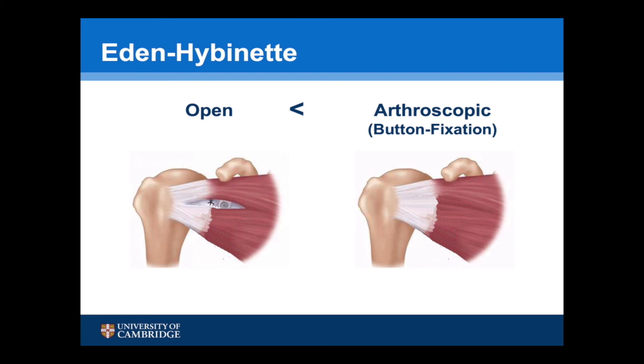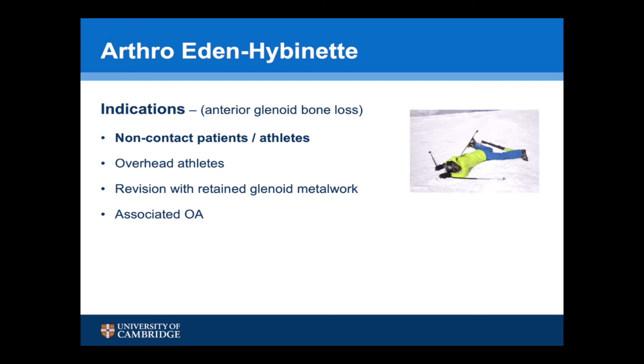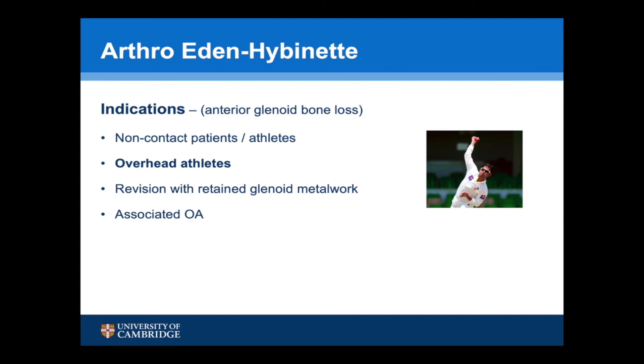An arthroscopic Eden Hybinette procedure using suture button fixation is anatomically different from an open procedure as the subscapularis is not breached. The procedure is usually undertaken using a tricortical autograft from the anterior superior iliac spine or from the lateral end of the clavicle. However, allograft and now xenograft horse bone blocks have been used very successfully. The indications are for non-contact patients and particularly for overhead athletes, where loss of external rotation — which does occur with the coracoid transfer — is important to avoid.